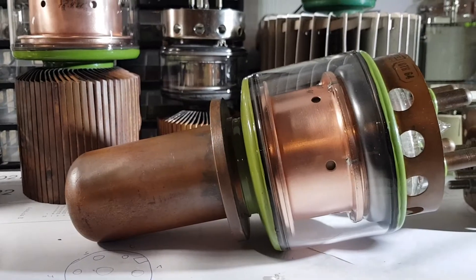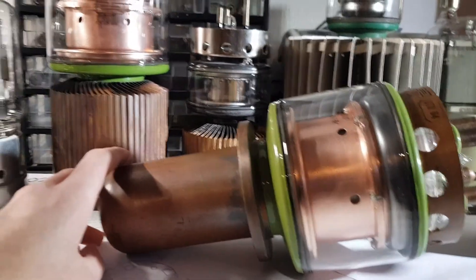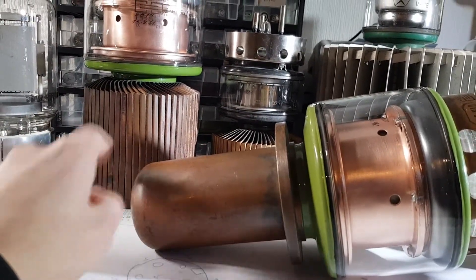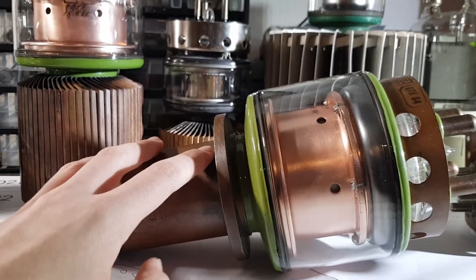Right here we have the GU39A, which is basically the same thing as the GU39B but it has no heat sink. This is the water cooled version of it, which is pretty nice.